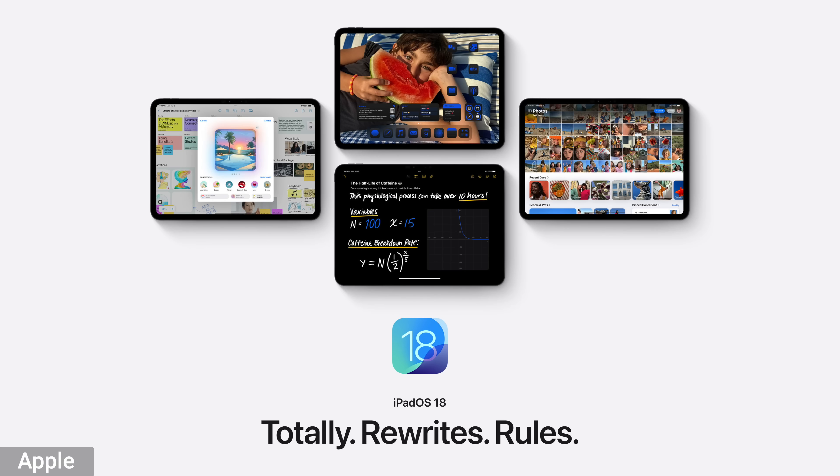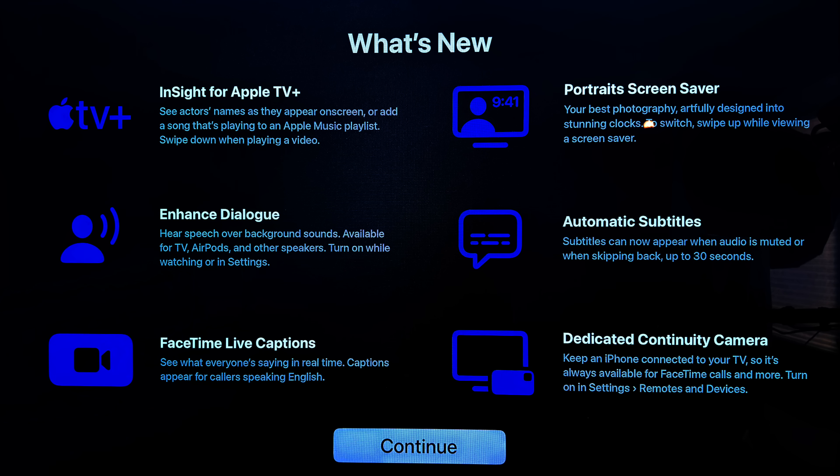This week, Apple released new software for the iPhone, iPad, Mac, and other devices. In this video, we're gonna take a look at what's new with tvOS 18 for the Apple TV and HomePod. We'll also take a look at what's new within the Home app.